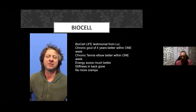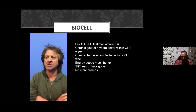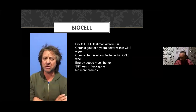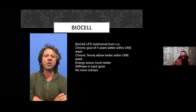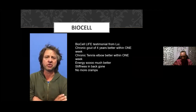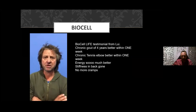Here's an audio testimonial: 'I've been on BioCell Life for two months, and within the first week my gout in the foot went away. I also had tennis elbow — two joints always sore — and I was fatigued. I started taking it, it improved. I can't wait to get more. It must be all the berries in the product — I wouldn't have a clue, but it works.'